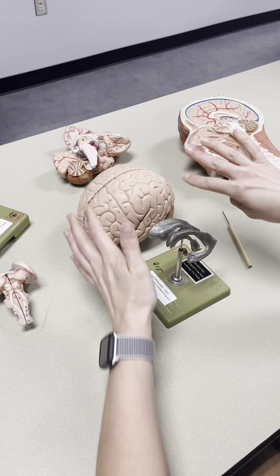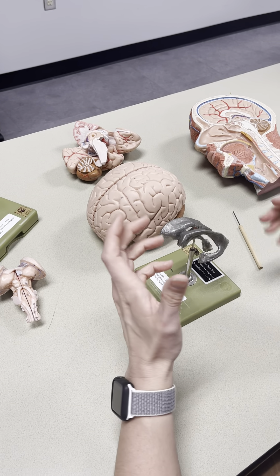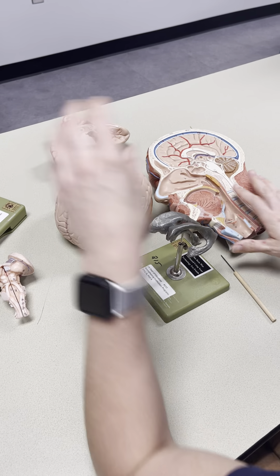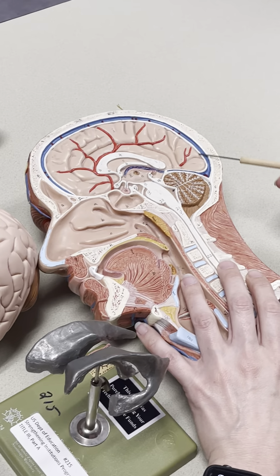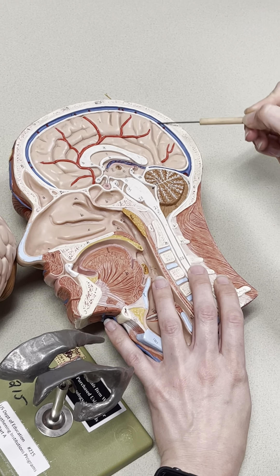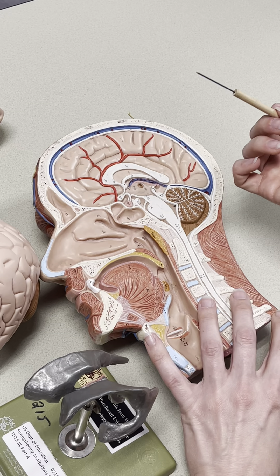That CSF that bathes the central nervous system also helps absorb shock. I have this sagittal head model here to show you. Here's our cerebrum, here's the brain. See this blue space that surrounds it? This is the subarachnoid space, which is filled with CSF fluid.